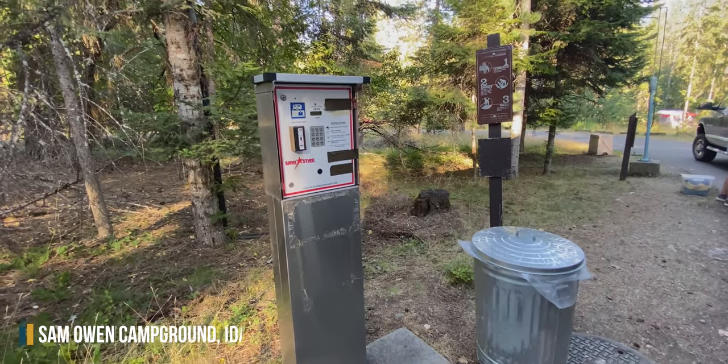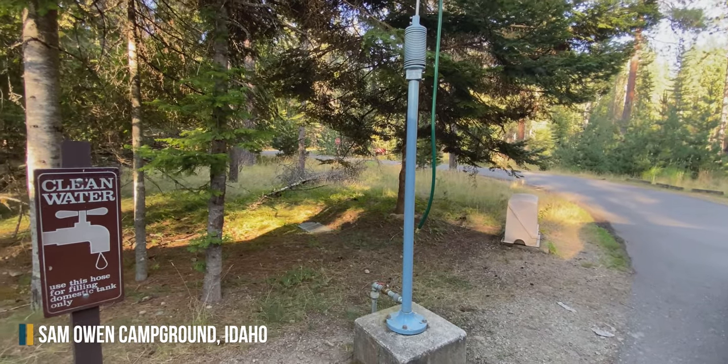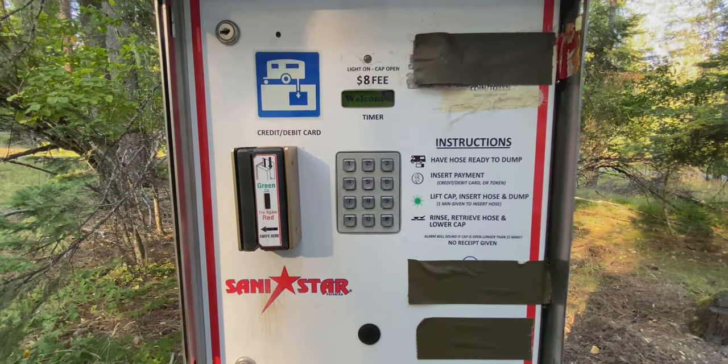For a dump station, we went to the Sam Owen campground, which is about four miles north of Clark Fork. It cost eight dollars to dump our trailer, but water and garbage cans were available for free. Note that the payment system only takes cards.